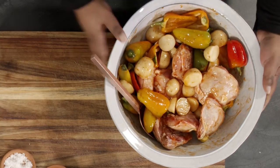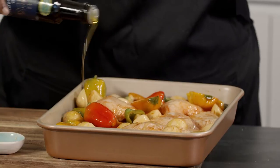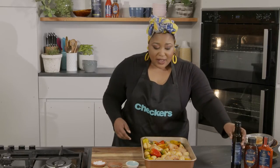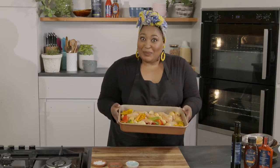Once everything is well coated, into a tray — everything in there — drizzle with a little bit of extra virgin olive oil. Then into the oven. This will roast for an hour so that the peppers really break down and become sweeter. The chicken will become crispy, the potatoes will be cooked, and then dinner will be served.